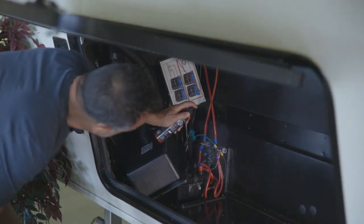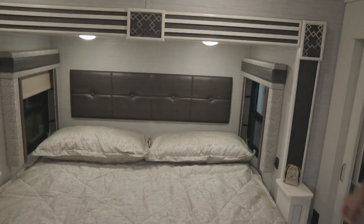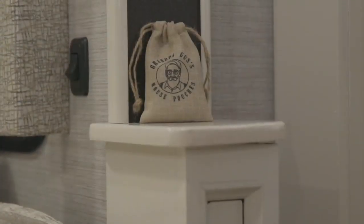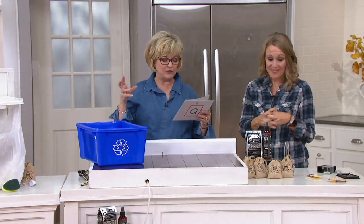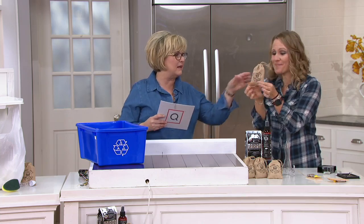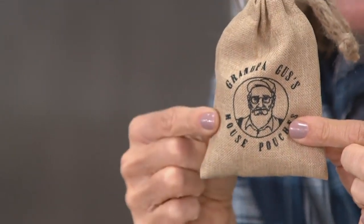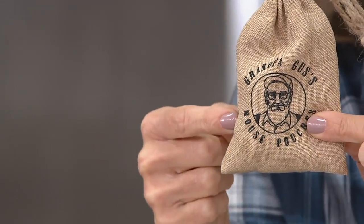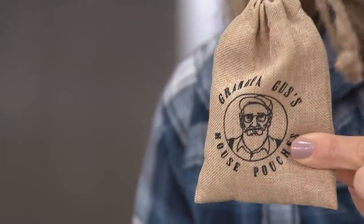My daughter — the first time I used them in my garage, I took her somewhere in the minivan and she was like, 'Mom, it smells like Christmas out here.' And it does — it's the peppermint and cinnamon, it kind of smells like cloves. It's a really good smell. The burlap bags smell like that too. Inside the bag is absorbent material charged with cinnamon and peppermint oils. The great thing is you put it in your pantry, your garage, your car, and then after a month or so, just recharge them with the spray — give it a few sprays and you're good to go.